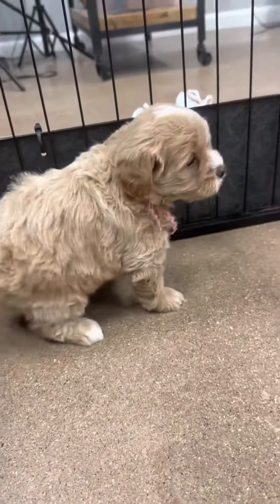Oh! There she is. Nice, sweet girl. She's playful and outgoing.